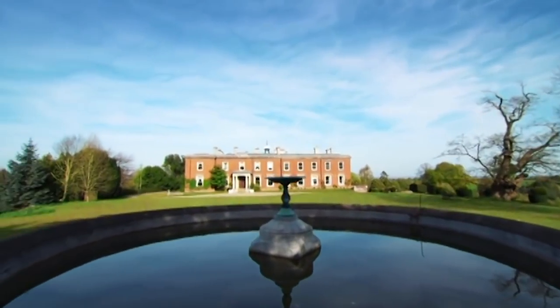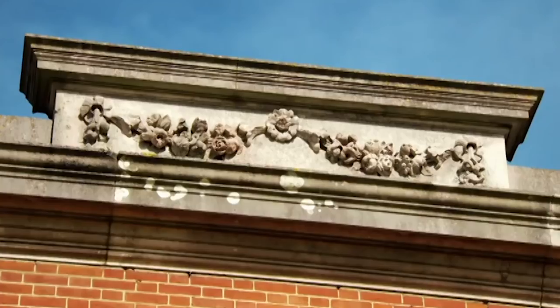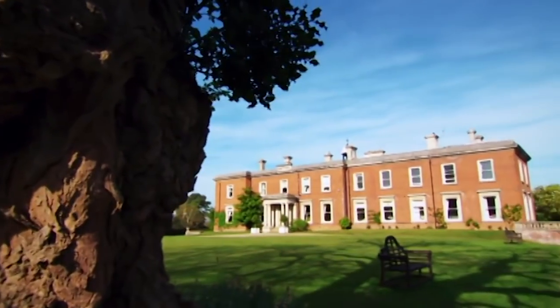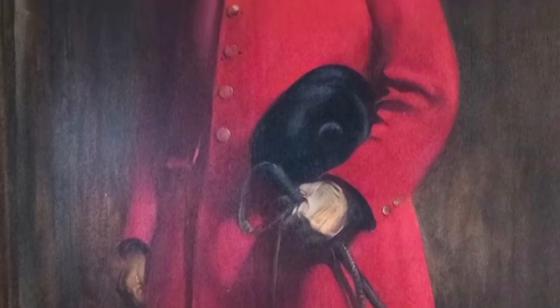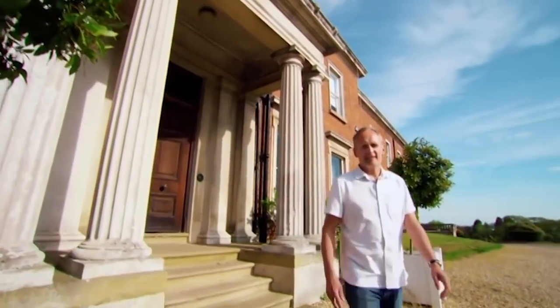The estate of Mount Ephraim is three miles east of Faversham and has been looked after by the Dawes family since the 17th century. The house standing here today was built by shipping magnate Sir Edwin Dawes in 1878. It's now run by his great-great-great-grandson William.